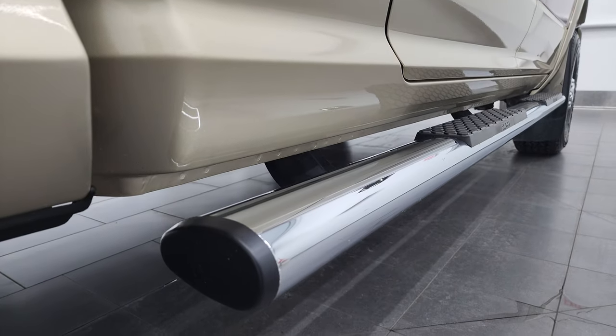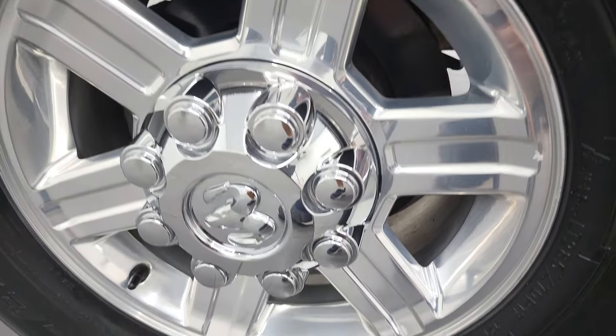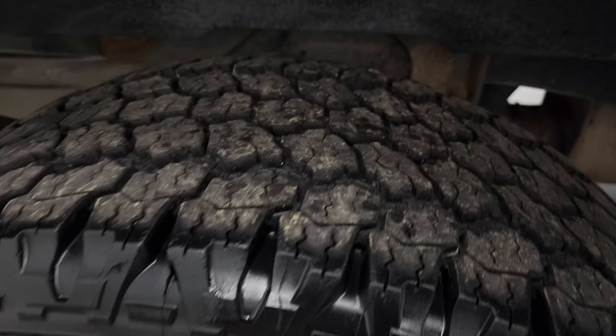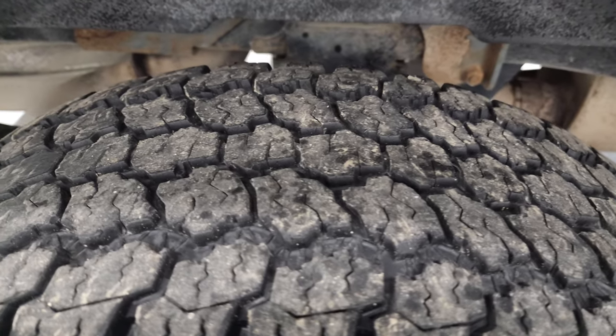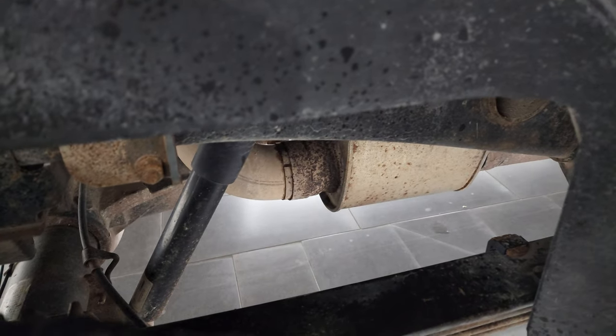If this video helps you make that buying decision, let your salesman know that you saw the video, that it was helpful, and that Brett sent you. Back tires have just as much tread as the front tires and the frame and underbody is in really nice shape.